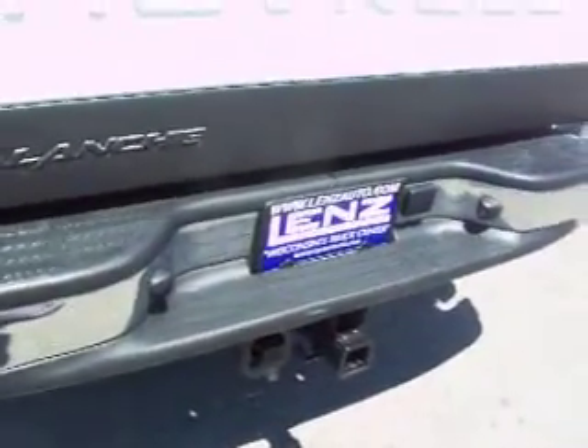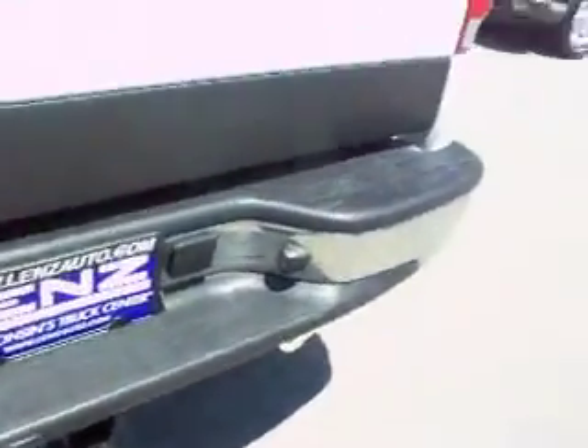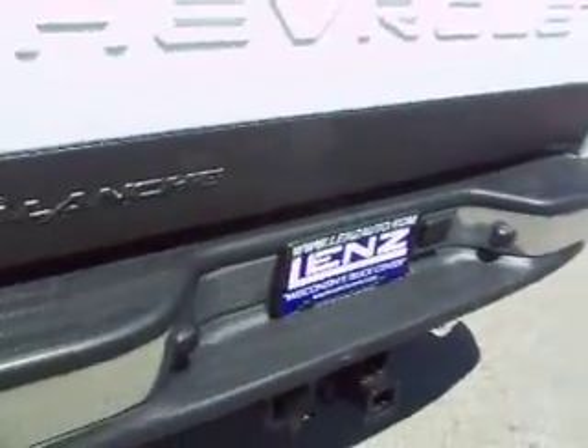The rear tailgate is very clean as well, with a lock-in tailgate. There's a heavy-duty bed mat and a hard plank tonneau cover. This truck comes with a full tow package which includes a receiver hitch, wiring, and a transmission cooler. There are no dents or dings in the rear bumper.